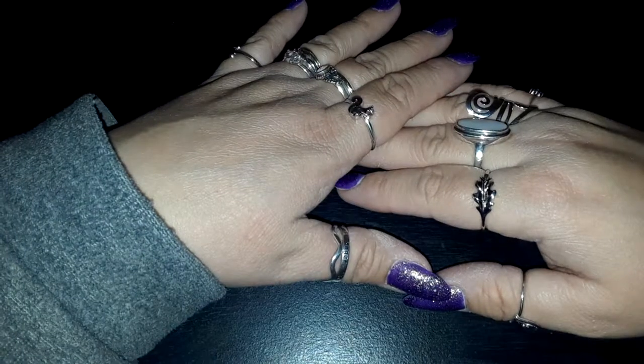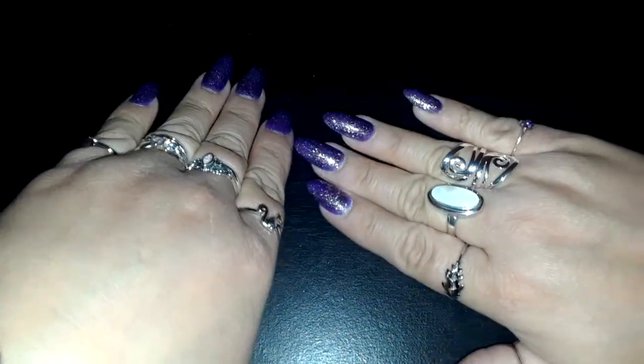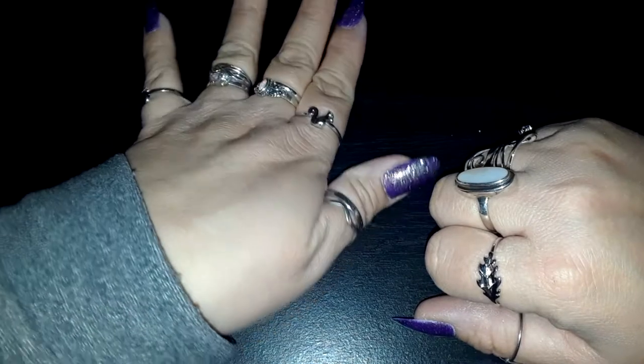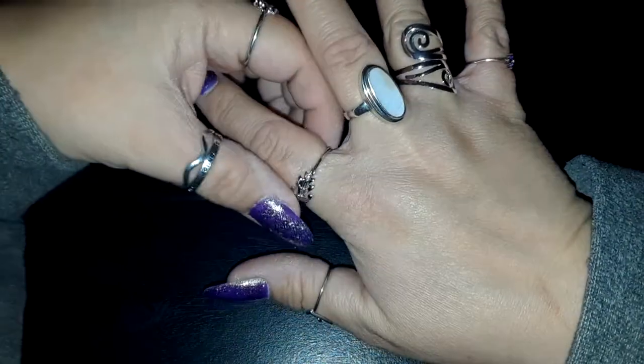Hello guys, welcome back! I just thought I'd bring you a quick ring video and show you some of my yard sale finds as I mentioned in my last video. I got my nails done - purple with sparkles, I love them. My left hand is the same of course, but my right hand has some different rings on them today.